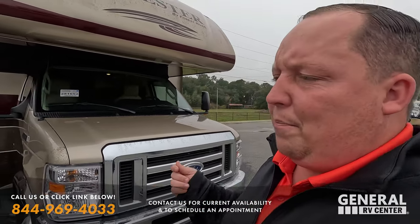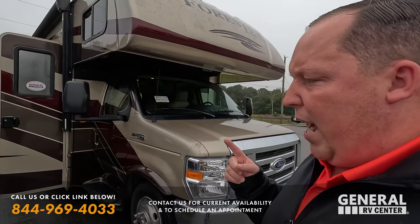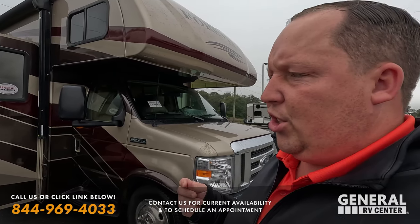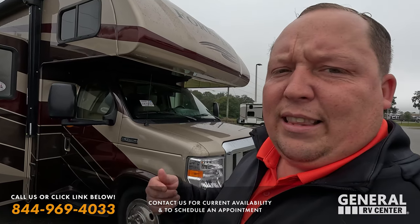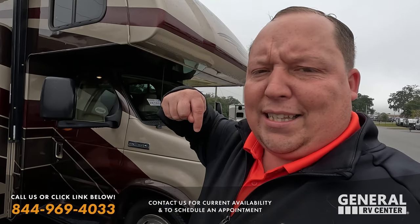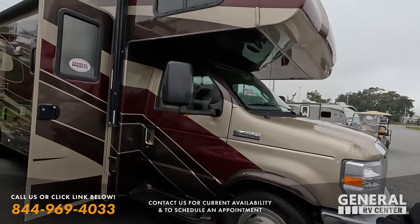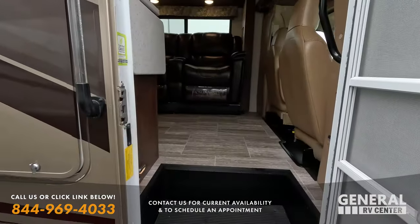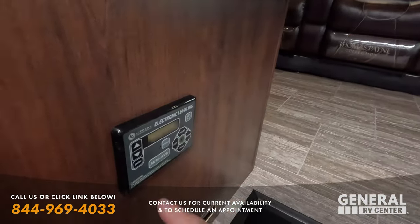Before we go inside, I want to take a quick second to thank the sponsor of this episode, which is Liquefied — our brand of black tank chemical. It literally just launched on Amazon yesterday. Thank you to everybody who bought it. If you guys want to get Liquefied, the best RV black tank treatment, link down in the description below.